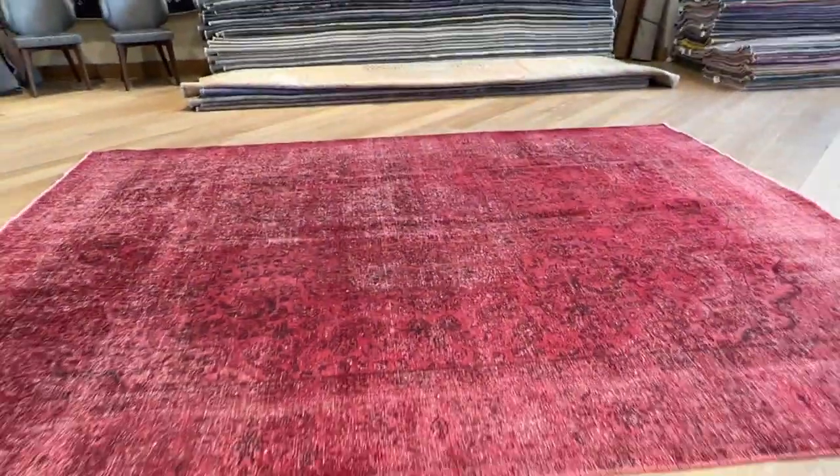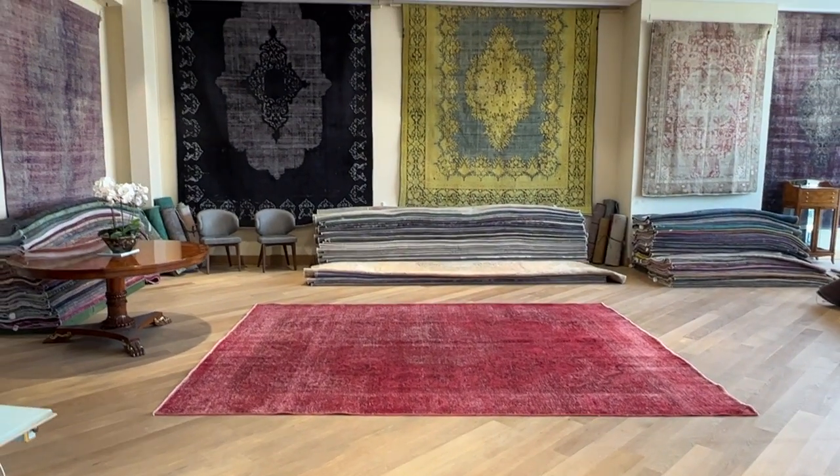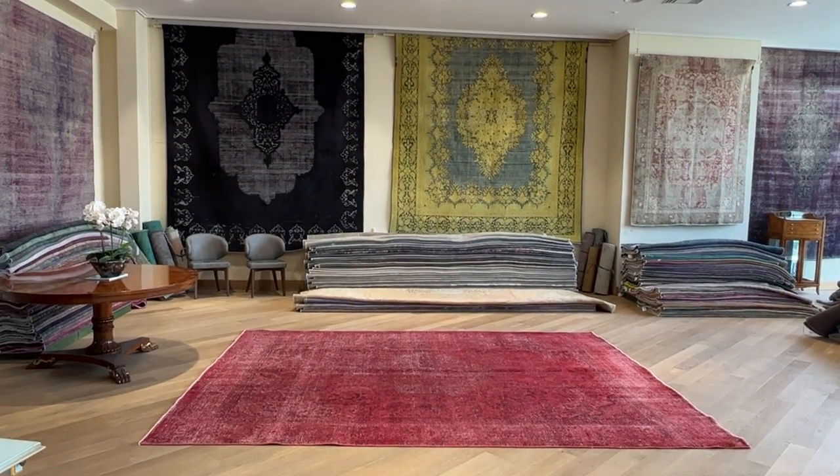If you have any further questions, you can contact me directly via the WhatsApp number on our home page, and we can send you additional pictures and a video of one more carpet of your choice.